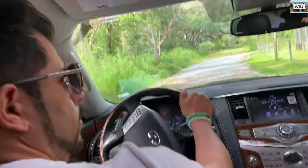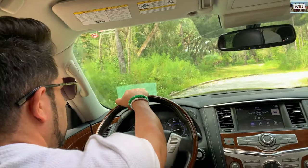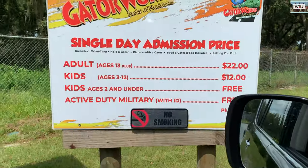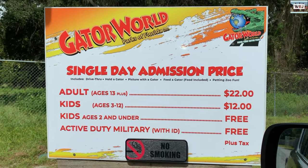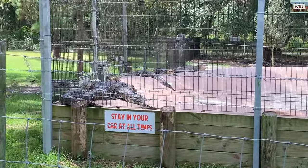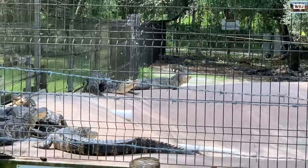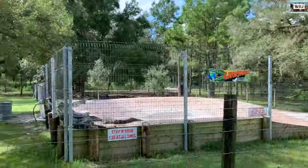You'll be able to recognize the place because of the entrance — there's a big sign saying Gator World and you'll see where you have to stop. There is admission: adults pay $22, kids pay $12, and under two years old it's free. This is a drive-through gator park where you drive through and see all the big gators, but you can also go inside and check out the little ones and feed them.